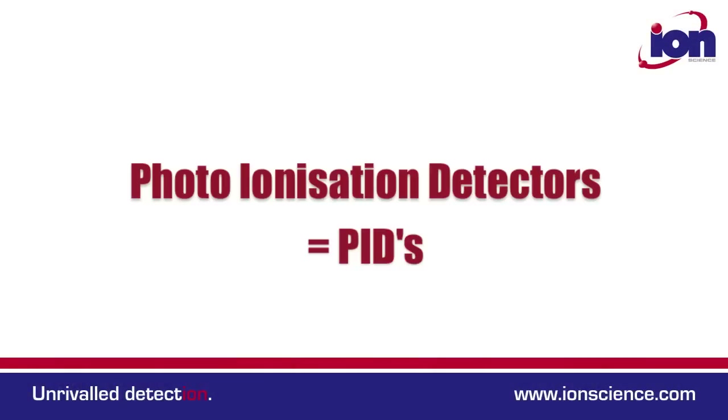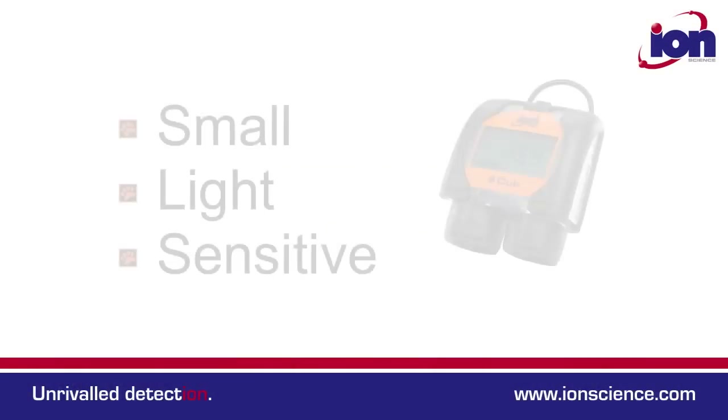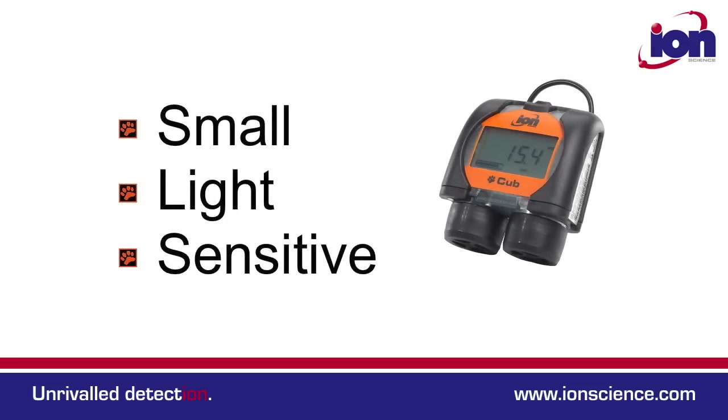Hi, my name is Andrew Scott and this is the CUB. Photo ionisation detectors measure a wide range of volatile organic compound gases. The CUB is the smallest, lightest, most sensitive personal PID on the market.